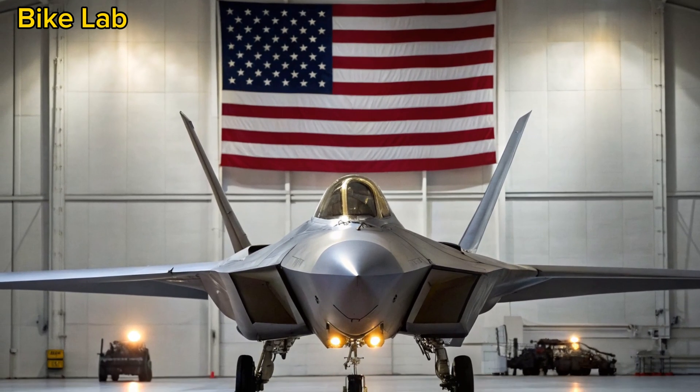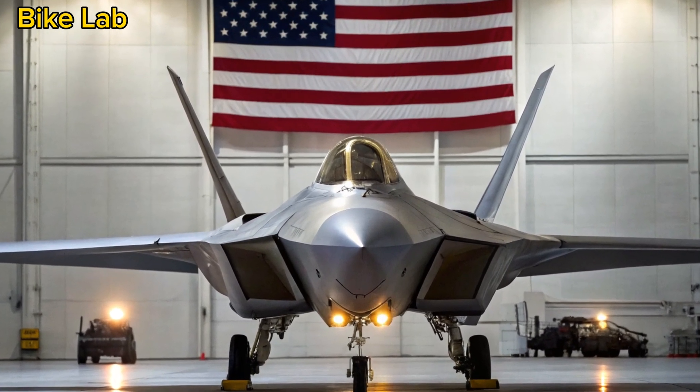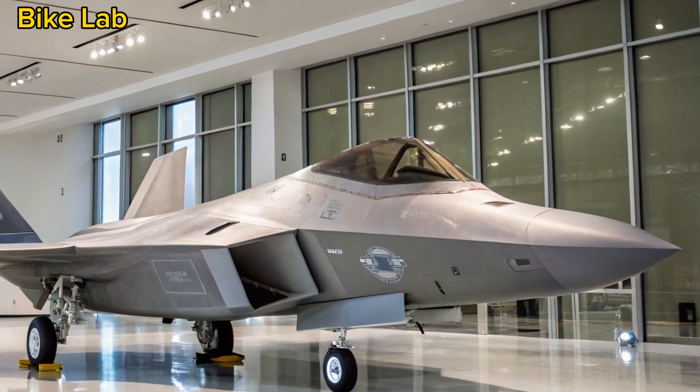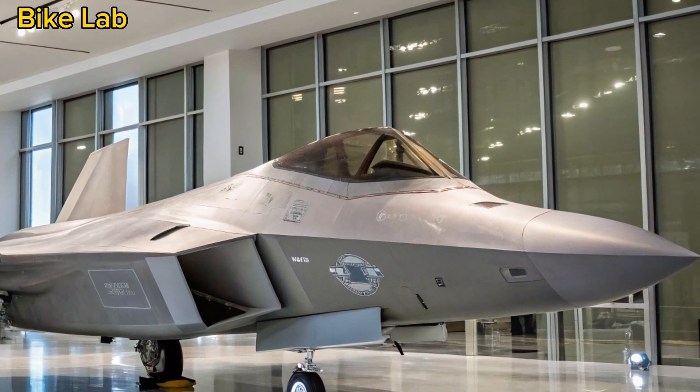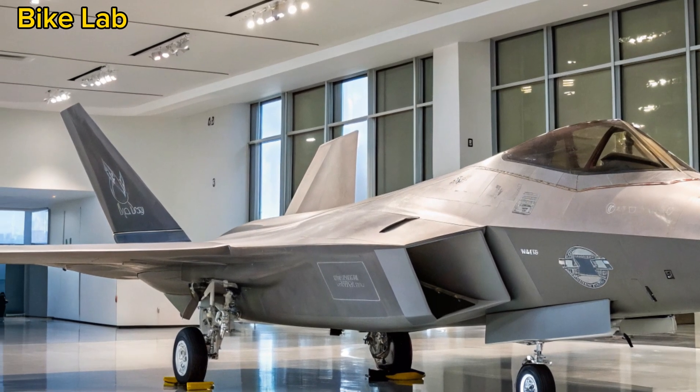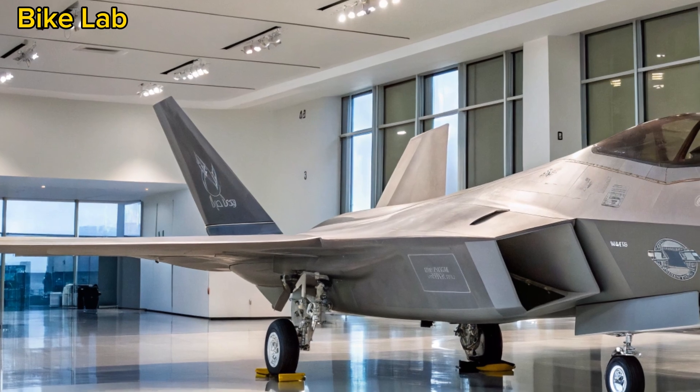Welcome back to Bike Lab, where we explore the most advanced machines on Earth, and sometimes above it. Today, we shift our focus from asphalt to afterburners, taking a deep dive into one of the most iconic and feared fighter jets ever created: the F-22 Raptor.